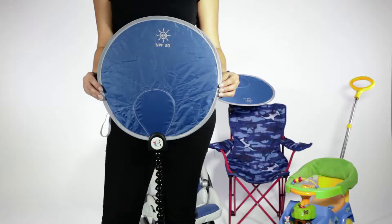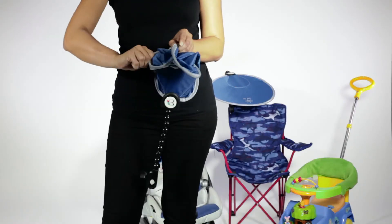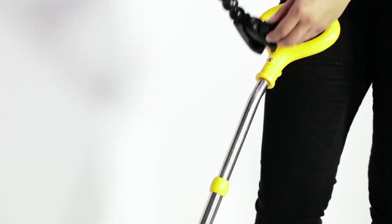The UPF 50 Sun Chaser pops open to 15 inches in diameter, blocking children from harmful sun rays and their irritating glare. Now your little ones can enjoy the outdoors without the rays.